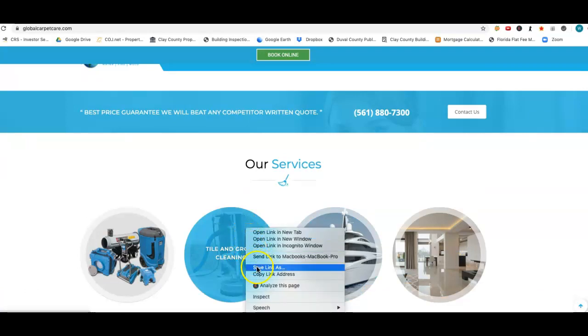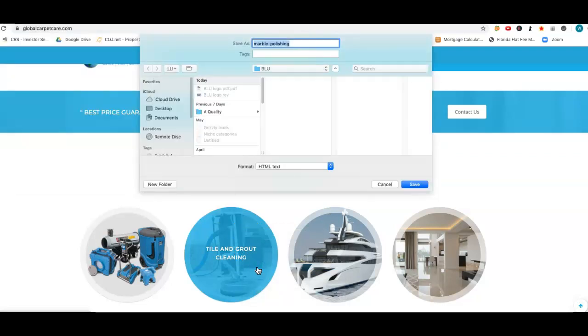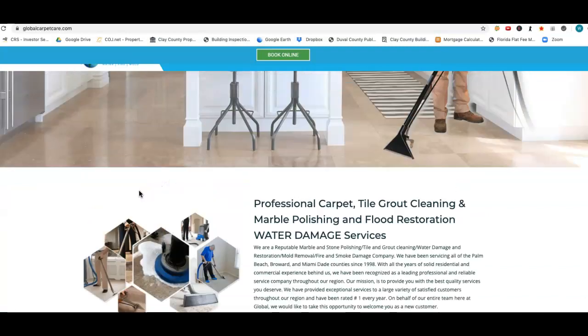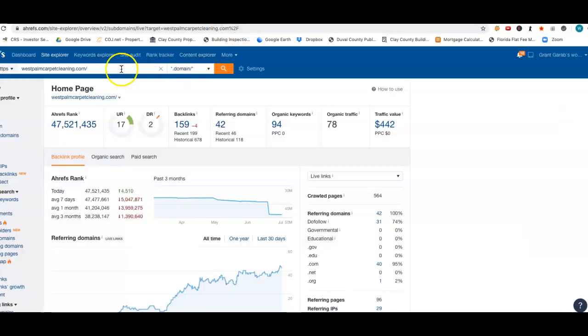Now let's take a look at this real quick. What are these images saved as? Marble polishing — that's good. All your pictures should be saved as keywords so that Google's spiders can track these things. So content is the first thing I talked about — we need more content, easily done. Now we want to take a look at some analytics. This is a third-party tool that we use, Ahrefs, to identify what's going on. You can see I've already typed in West Palm Carpet Cleaning — that's the person in the number two spot.